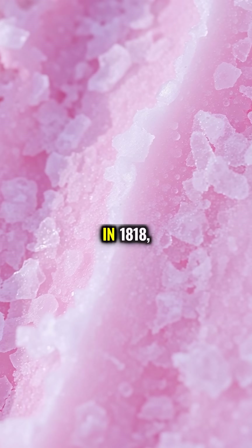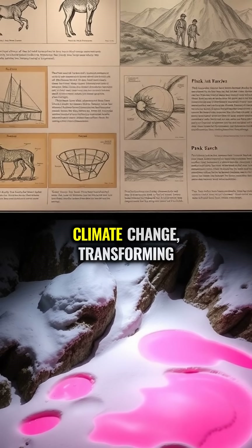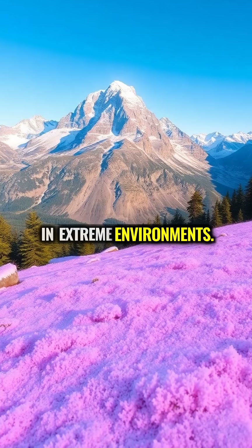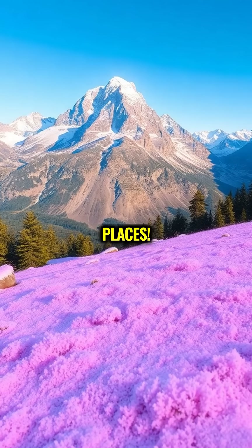First documented scientifically in 1818, these pink snow patches are becoming more common with climate change, transforming our understanding of life in extreme environments. Nature's palette is full of surprises, sometimes in the most unexpected places.